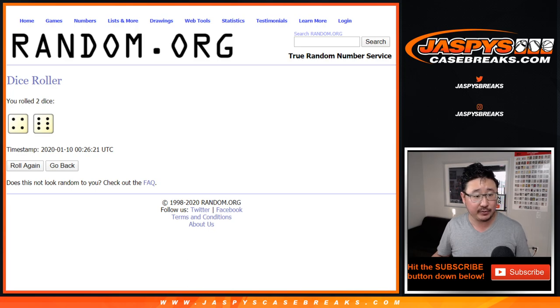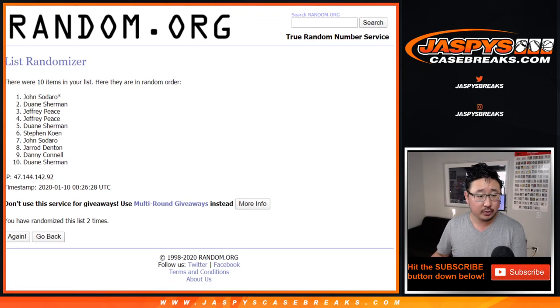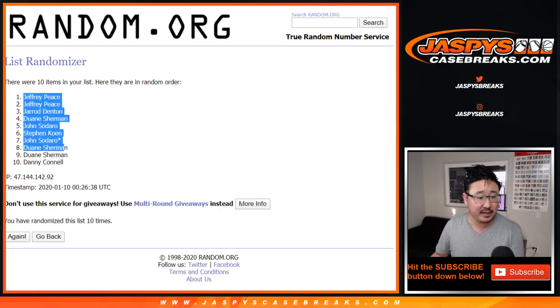4 and a 6, 10 times for each list. Counting through: 1, 2, 3, 4, 5, 6, 7, 8, 9, and 10. After 10, we're going 10 times — Jeff, a couple Jeffs down to Danny.